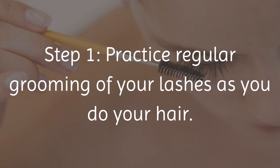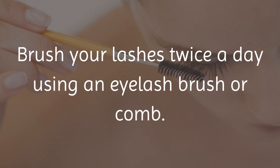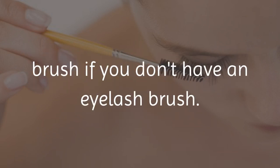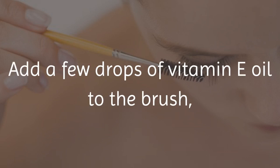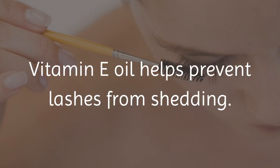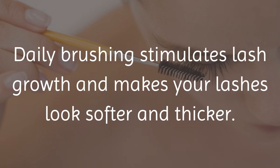Step 1: Practice Regular Grooming of Your Lashes as You Do Your Hair. Brush your lashes twice a day using an eyelash brush or comb. You can also use a clean mascara brush if you don't have an eyelash brush. Add a few drops of vitamin E oil to the brush, or apply directly onto the lashes. Vitamin E oil helps prevent lashes from shedding. Daily brushing stimulates lash growth and makes your lashes look softer and thicker.